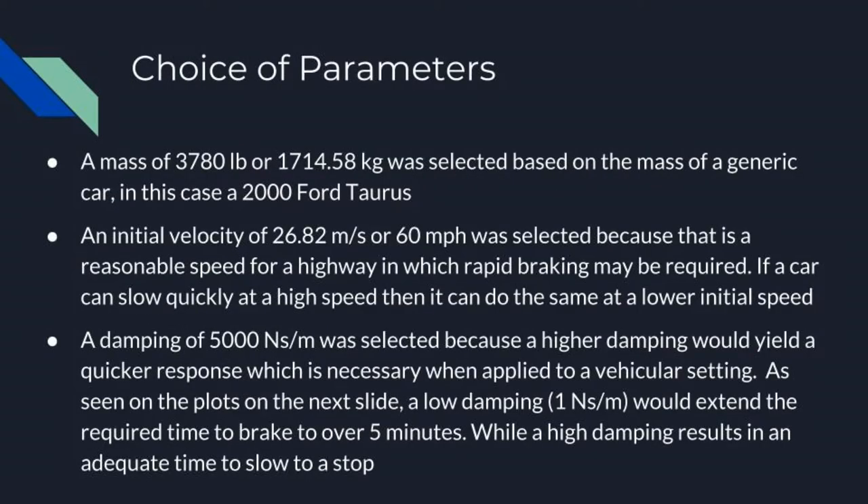Several parameters were chosen for the system to be modeled. A mass of 3,780 pounds or 1,714.58 kilograms was selected based on the generic mass of a 2004 Ford Taurus. The initial velocity was selected to be 26.82 meters per second or about 60 miles per hour, based on a Ford Taurus and a reasonable highway speed. A damping of 5,000 Ns per meter was selected because a higher damping would yield a quicker response, which is necessary when applied to a vehicular setting.